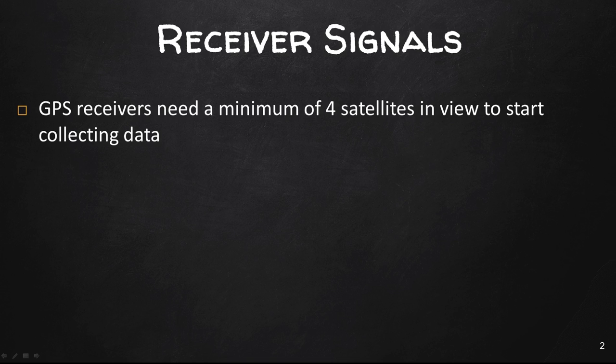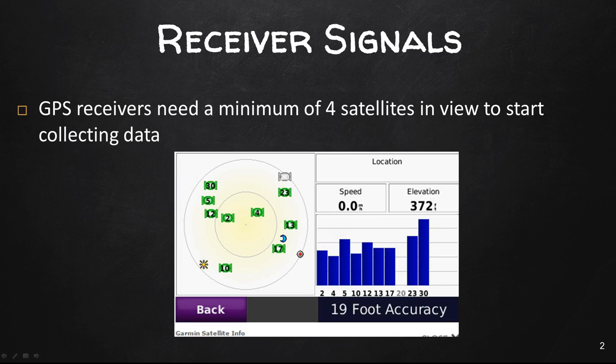So the more channels the better, right? Well, no, not exactly. At any given time there are at least 24, more often 30, satellites that make up the GPS system. Many GPS receivers have a satellite information screen that will show you how many satellites your GPS is tracking at any given time. If you view this page and take your GPS device somewhere with an unobstructed sky view, you can see how many satellites are being tracked and how many channels are being used. In this example image the GPS is tracking nine satellites, those denoted in green, and there's another one in gray that is in view but not being used for positioning — so essentially nine channels were being used. It is rare for a GPS to track more than 12 satellites at any given time, so having a GPS with more than 12 channels might seem like a waste, and to some degree it is.